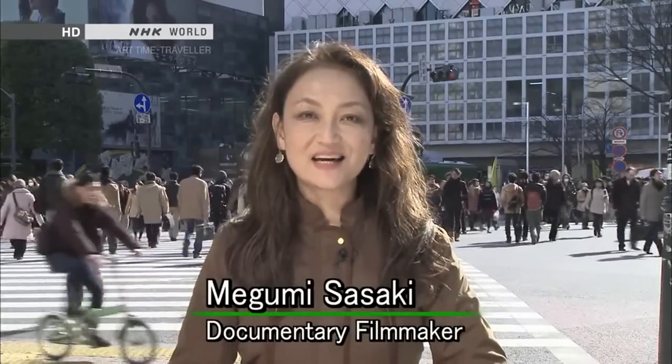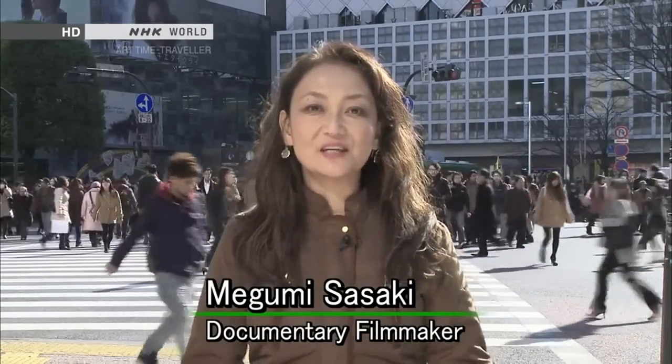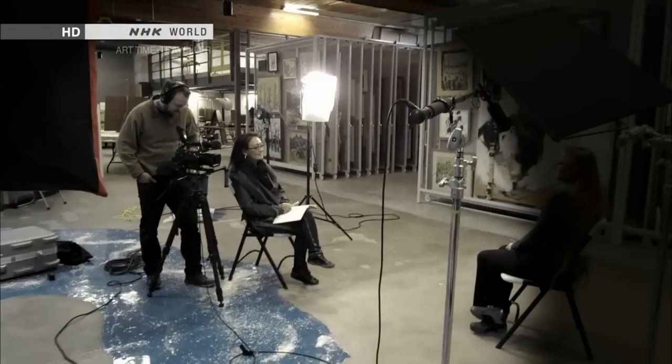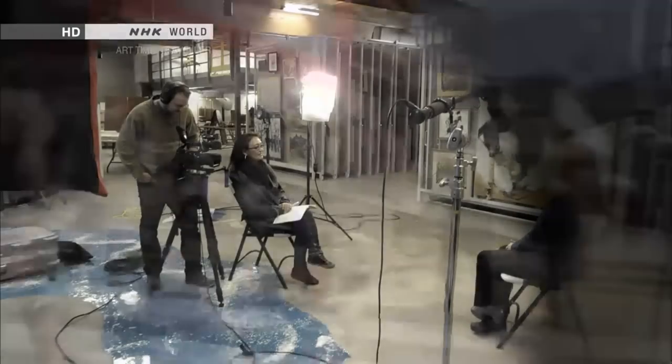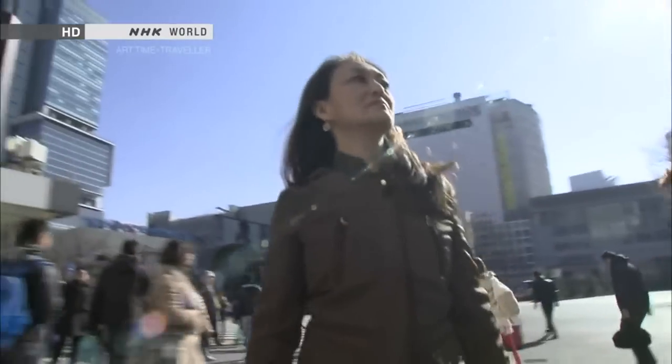Hello, I'm Megumi Sasaki. I was born and raised in Japan, but I've lived in New York City for more than 20 years. I'm a documentary filmmaker and have made films about contemporary art. But right now, I'm so fascinated to learn more about Japanese art and its history of over 10,000 years.